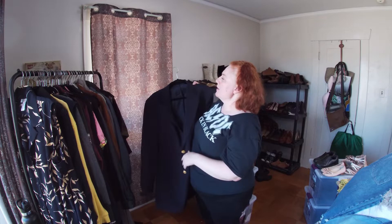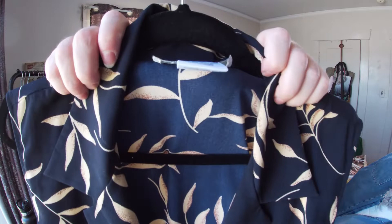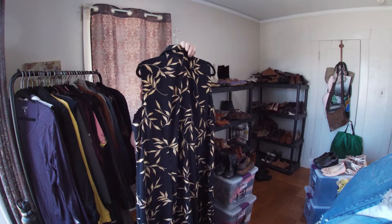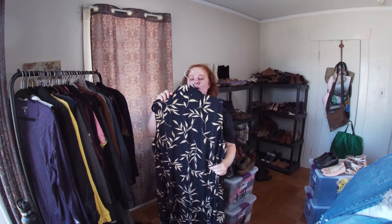This is Dress Barn — I really just liked the dress. I thought it was a nice summer dress, someone's gonna want this. I like the buttons. It's size 22, made out of polyester but it's a soft polyester, not scratchy.